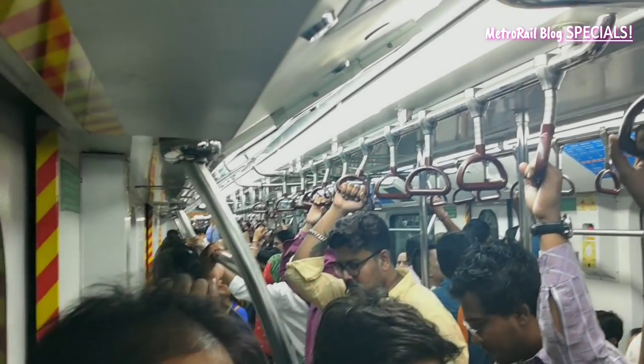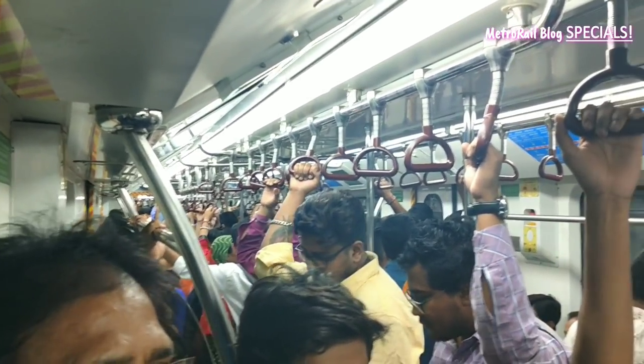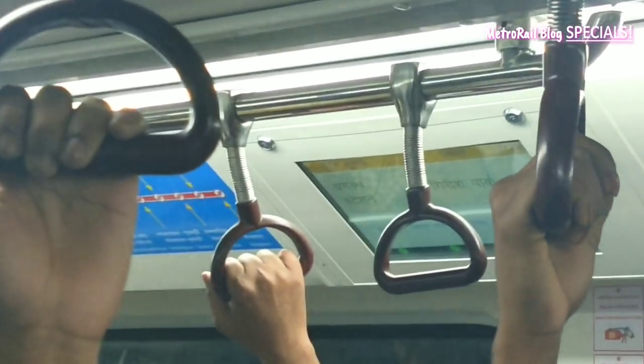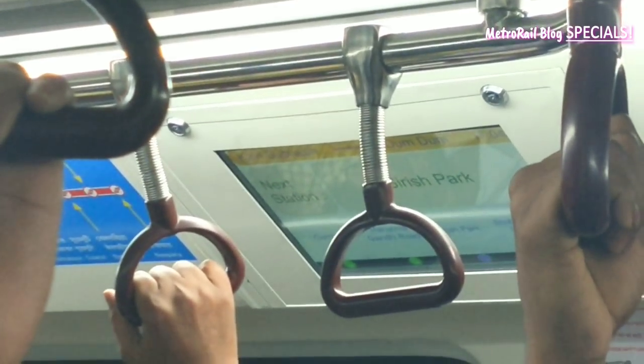This slot will be valid for two hours. If the metro is estimated to be too crowded, you won't be allowed to book your slot. This has been done to control the crowd that Kolkata metro often faces.